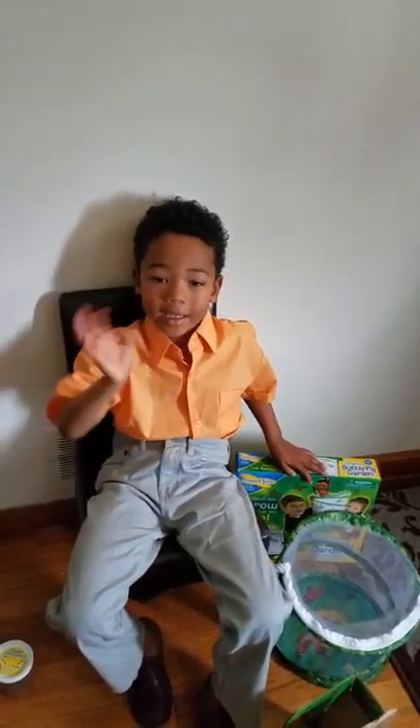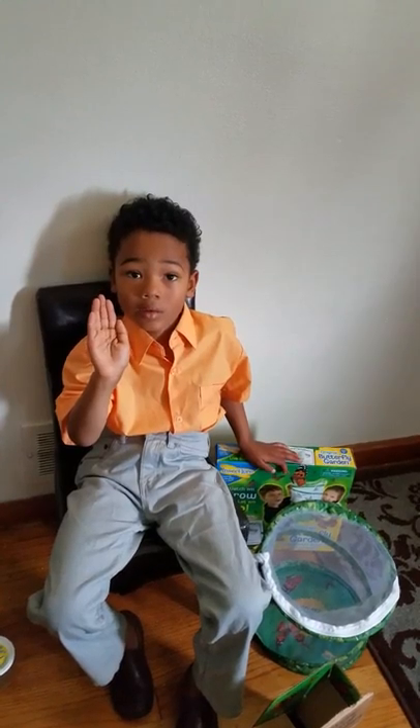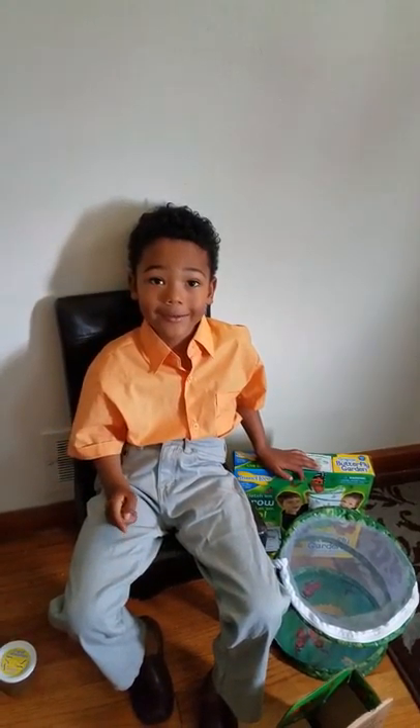Bye-bye. And I'll do an update on them and just tell you how it turned out. Thank you. Bye-bye.